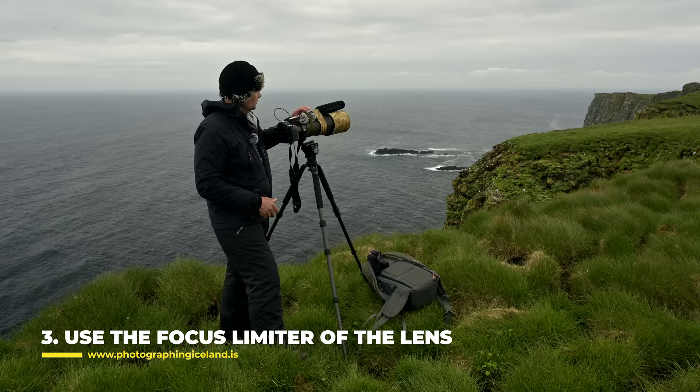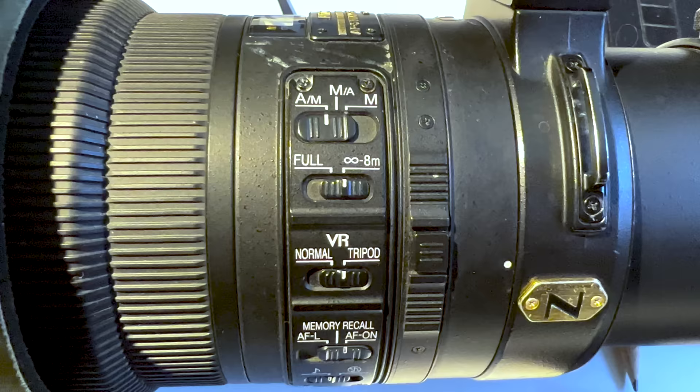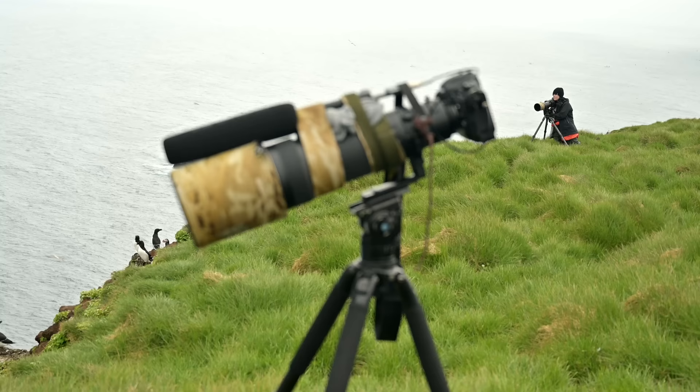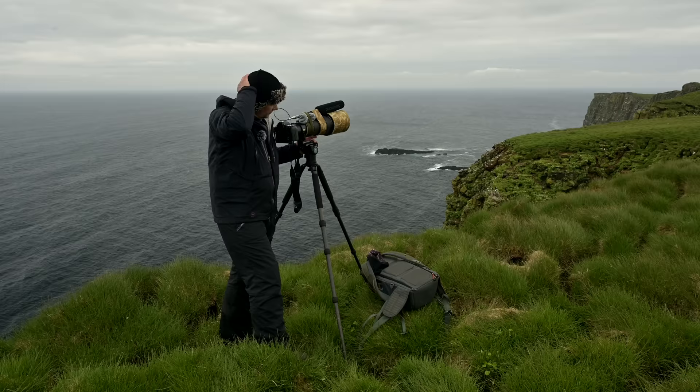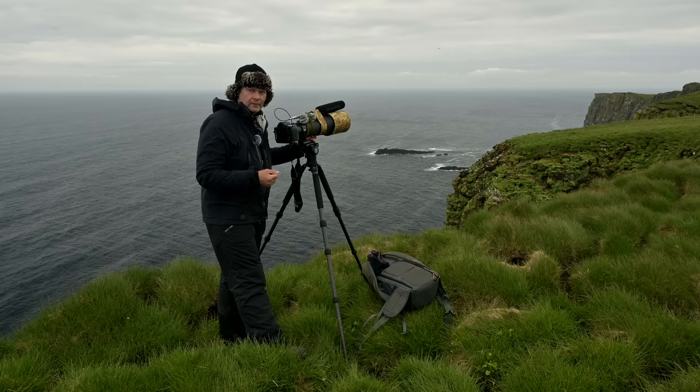As for the lens, I'm using a 500mm f/4 Nikon lens. Many of these lenses — Canon, Nikon, Sony — have a focus limiter, a setting or button that limits the focus range of the lens. By doing that, I can tell the lens not to try to focus very close to me. When shooting flying puffins, that's what you want to use — set the limiter so the lens is only trying to focus in the distance.